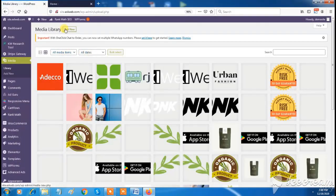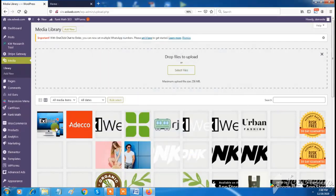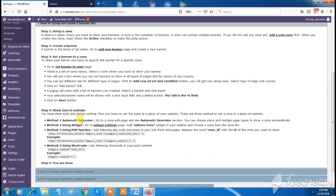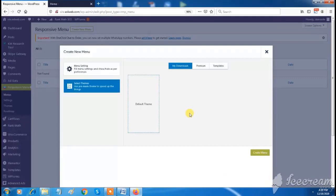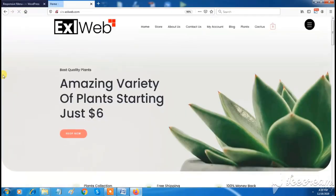You can add media files in the media section. Excel Web has an ad creation feature in the Ad Guru tab — you can create and show banner ads, modal pop-ups, and window pop-ups for featured or top-selling products. Ads are shown on your website. The responsive menu feature also allows you to create mobile-friendly menus to make your site more professional and user-friendly.